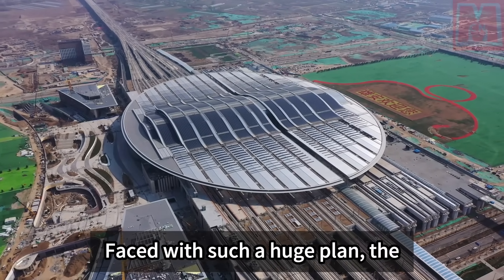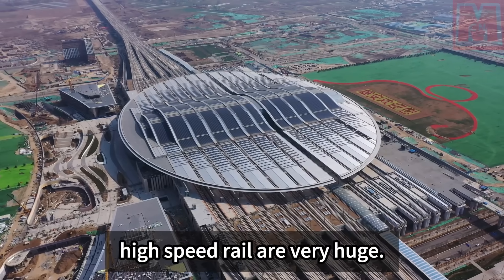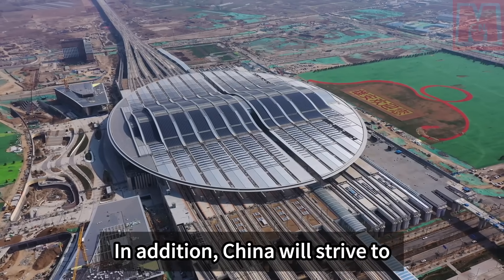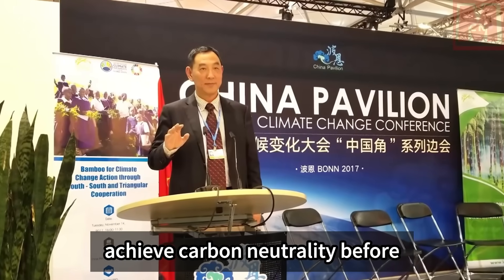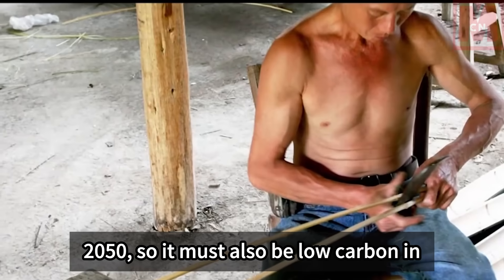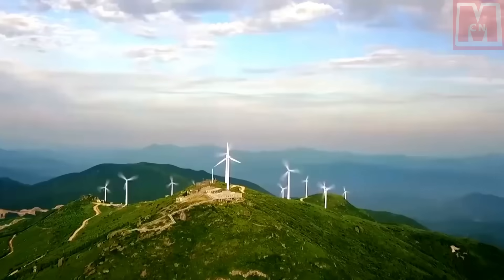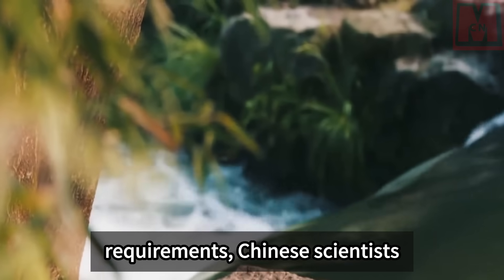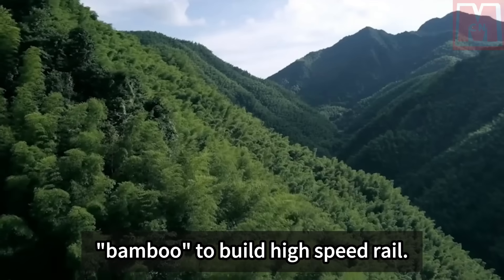It plans to achieve high-speed rail coverage in counties across the country by 2030. Faced with such a huge plan, the materials and funds required are very large. In addition, China will strive to achieve carbon peak before 2030 and carbon neutrality before 2050, so construction must also be low-carbon and environmentally friendly. In order to meet these requirements, Chinese scientists found a way to use bamboo to build high-speed rail.